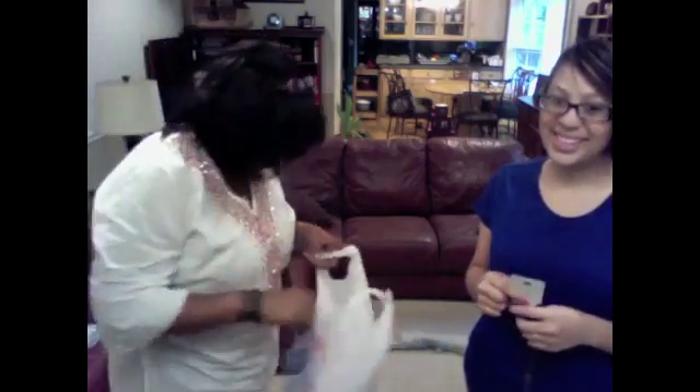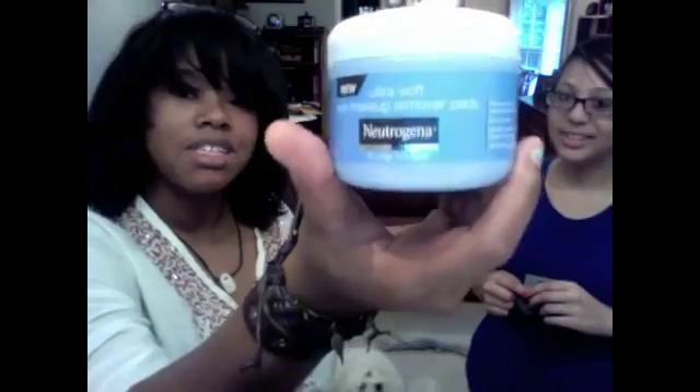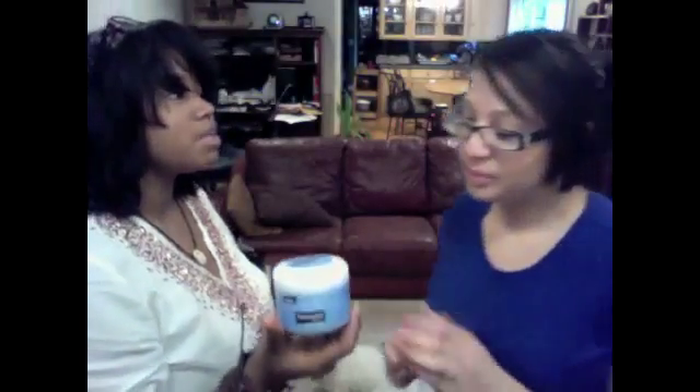Q-tips. And this is what it is — Neutrogena. It's ultra-soft eye makeup remover pads, so you can just get off your eyeliner, mascara, eyeshadow, stuff like that — all that jazz. It's gentle.